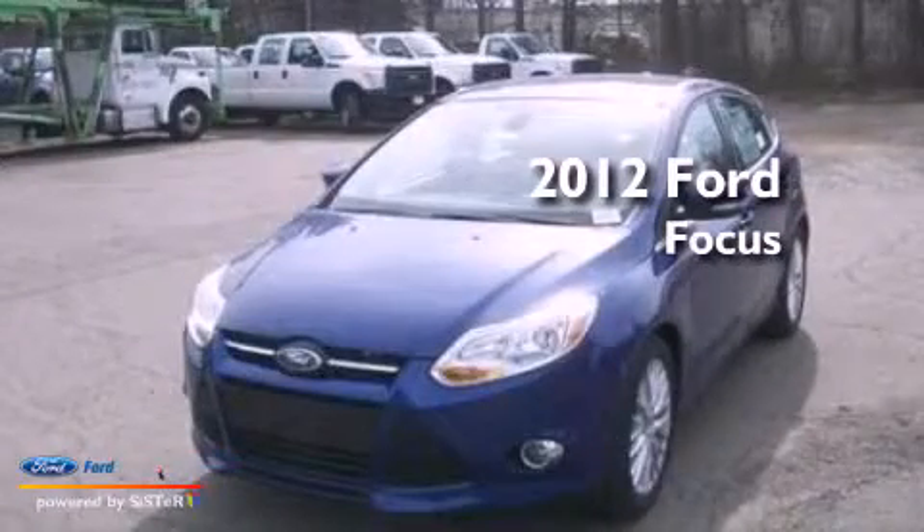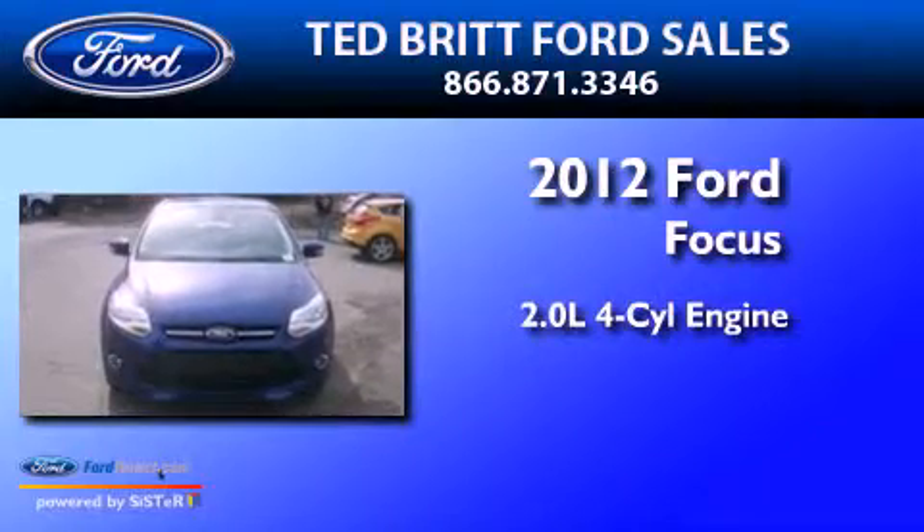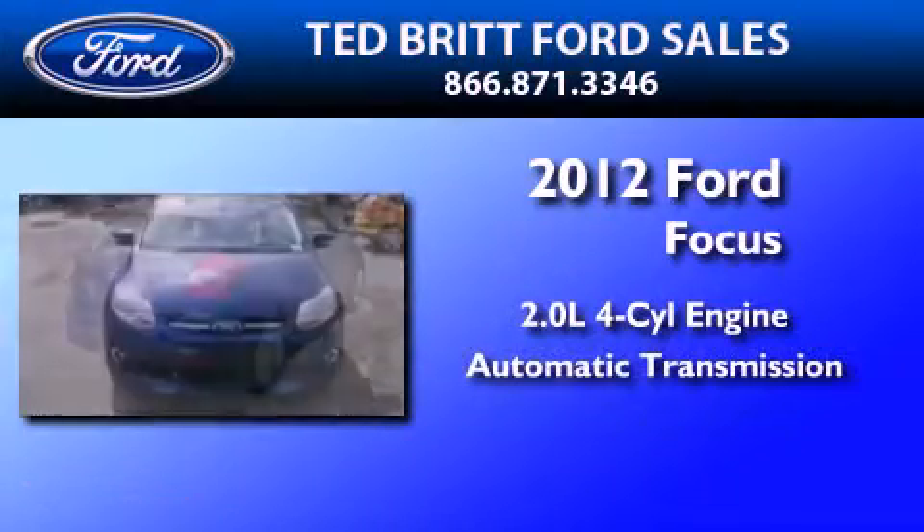This is a brand-new 2012 Ford Focus. It features a 2.0-liter four-cylinder engine and an automatic transmission.